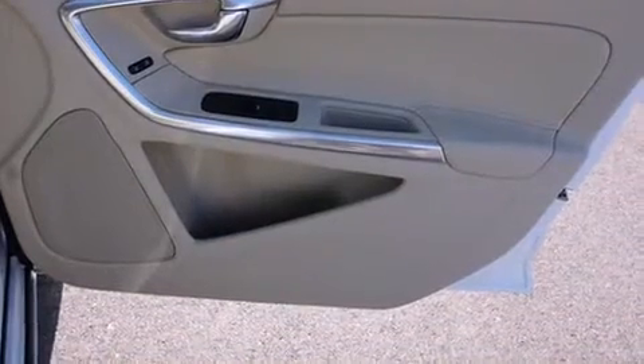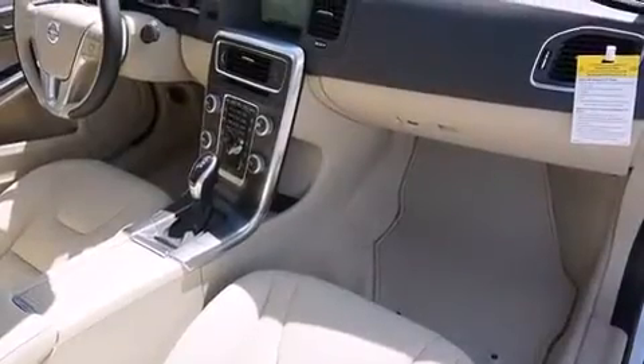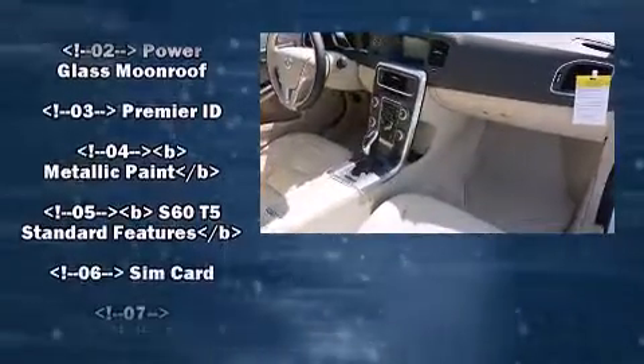Volvo prioritized fit and finish as evidenced by leather upholstery, front and rear reading lights, power front seats, power moonroof, and much more.